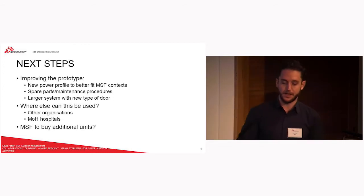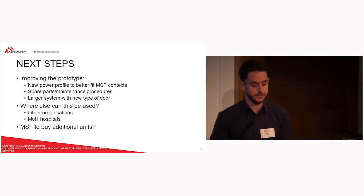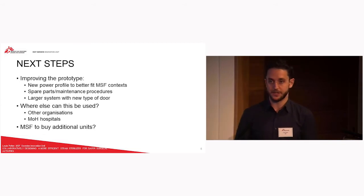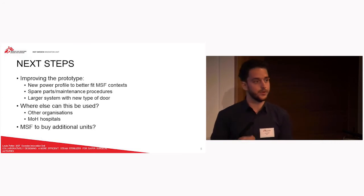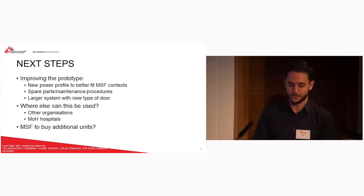In terms of next steps, we're definitely looking at improving the prototype and thinking about where else this can be used. If other organizations are interested — maybe Ministry of Health hospitals — it fits quite nicely into that category. For us, we accept that if this prototype becomes widely purchased and gains continuity on the market, that's better for us because it means units will potentially get cheaper and maintenance and spare parts will be easier to find.